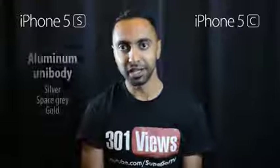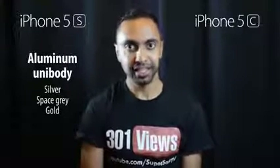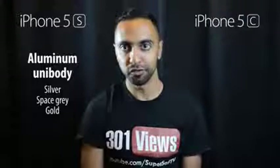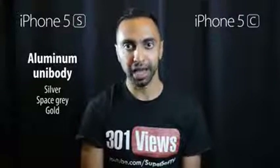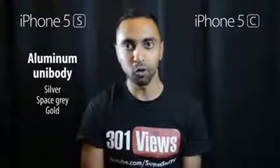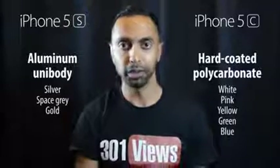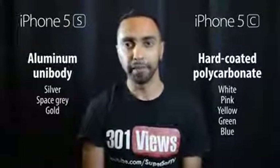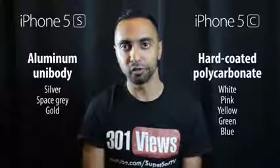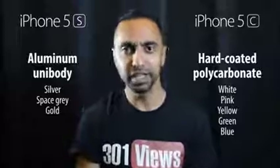We'll start with the build, because that's the most noticeable difference between these two. The iPhone 5s has the aluminium unibody we saw on the iPhone 5 — it looks pretty much identical, though you've got a new black, silver, and gold version. The iPhone 5c is made of hard-coated polycarbonate material, which is a fancy name for plastic, and it's available in white, pink, yellow, green, and blue — bright pastel colors.